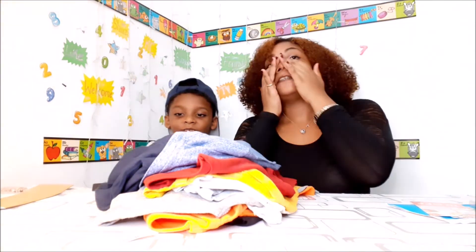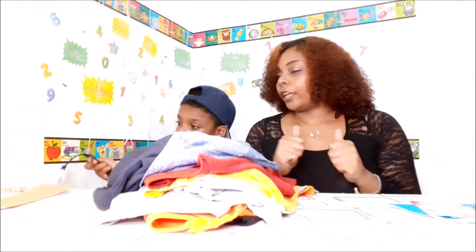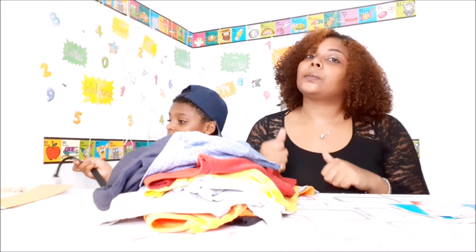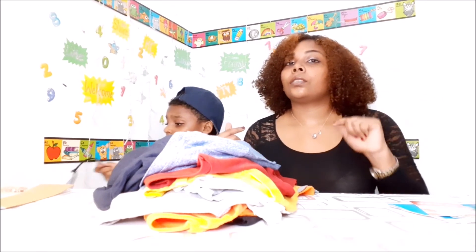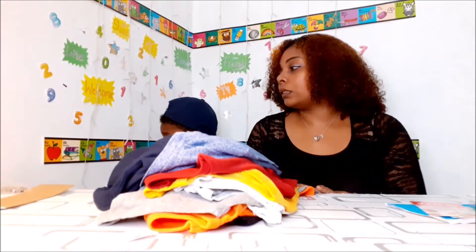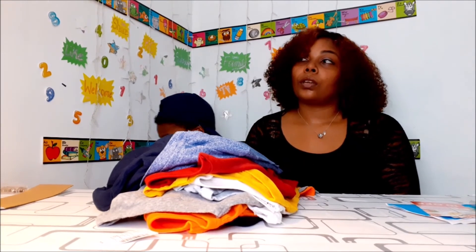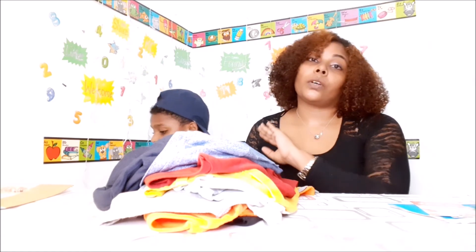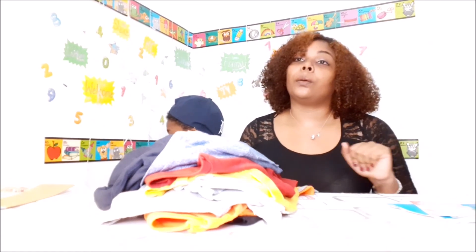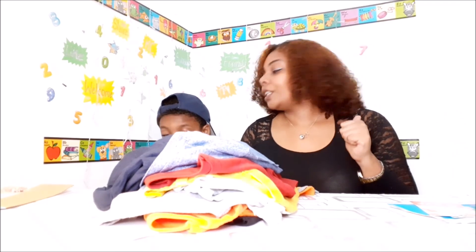Okay guys, so that's it for our Children's Place Spring Clearance haul. Thank you for watching. Don't forget to like, subscribe, and share. I'll be leaving a link in the description if you want to check out this site. If you use our link, you'll get $10 off your order. And remember, all shipping is free no matter what — even if it's a $1.00 order, it's free. Thanks for watching!